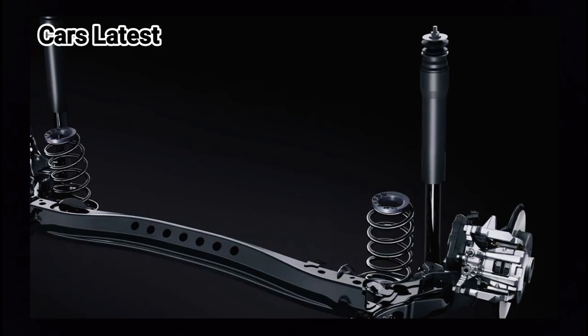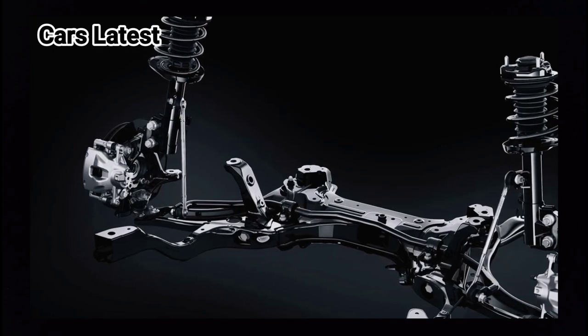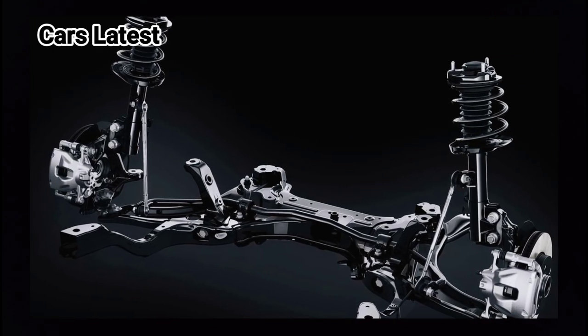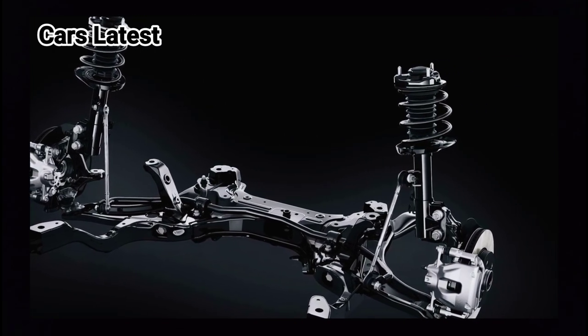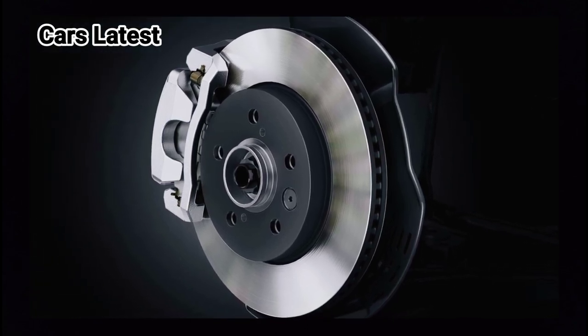Stick to the front-wheel drive model and you get a cargo capacity of 332 liters (11.7 cubic feet) with the rear seats in place. The AWD-equipped LBX is likely to be less practical due to the extra hardware installed at the back.